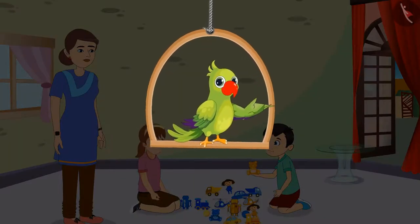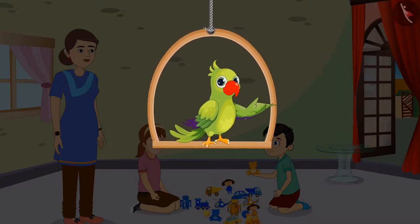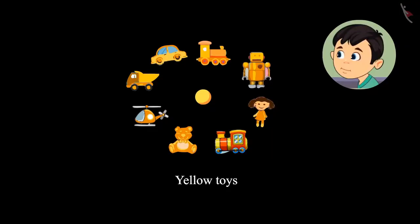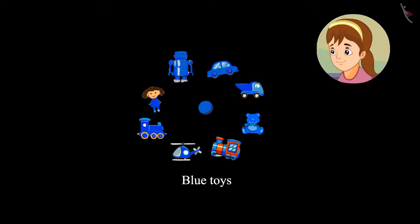So children, can you tell us which of these toys are Chotu's? You are right, children. All the yellow colored toys belong to Chotu, and all the blue colored toys belong to Aarti.